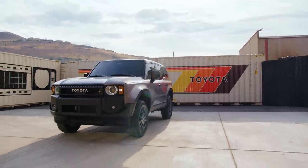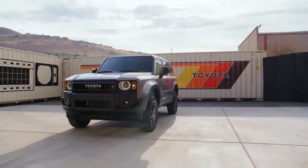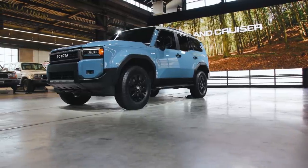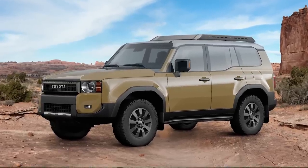When the Land Cruiser comes to market, it'll be available in three different trim levels: the base Land Cruiser 1958, the mid-level and simply named Land Cruiser, and the 5,000-unit Land Cruiser First Edition.